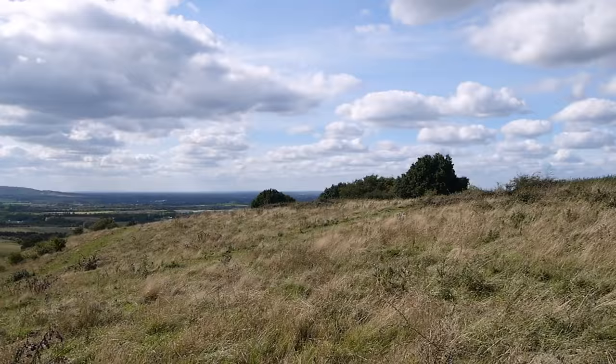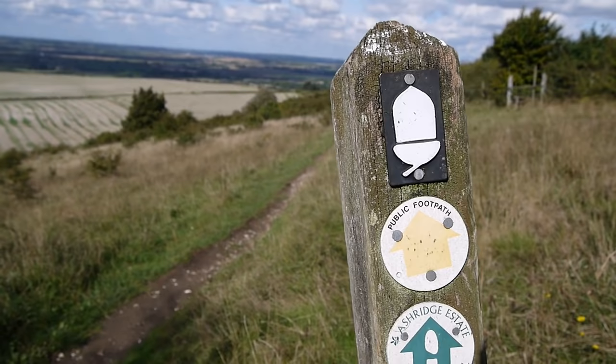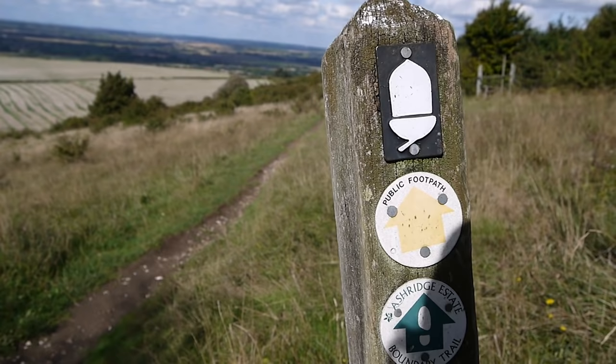So many walkers out here today — it's really noticeable that nobody seems to stop or take their time. Everyone seems to be racing to get to the top of Ivanhoe Beacon. It's a real shame — maybe they do the walk all the time and are used to it. For the record, my pace today is about a mile an hour. It really is slow walking.